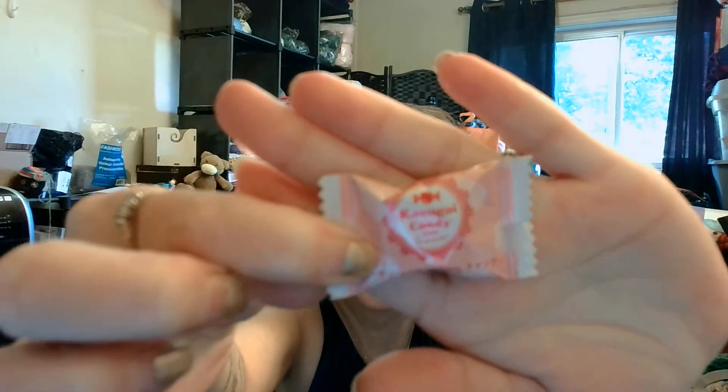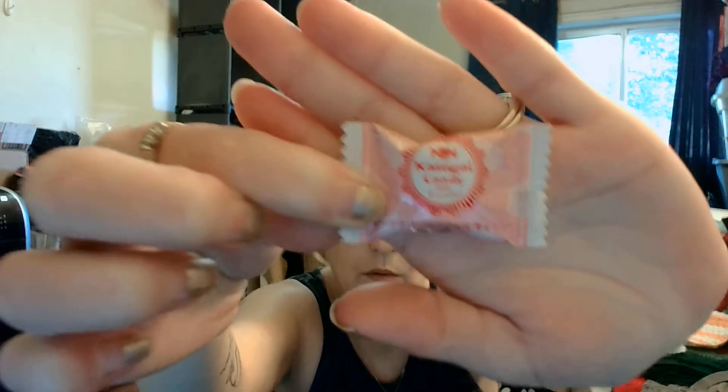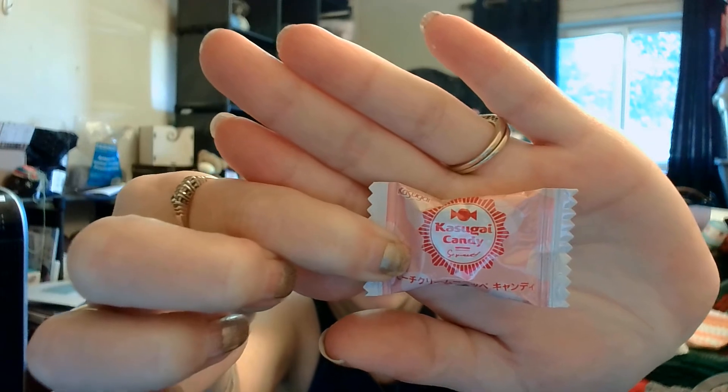It'll be interesting to taste these teas because I do like tea. And then I've got two of each of these candies. The one is peach cream. And this one doesn't say what flavor it is — it's a surprise.